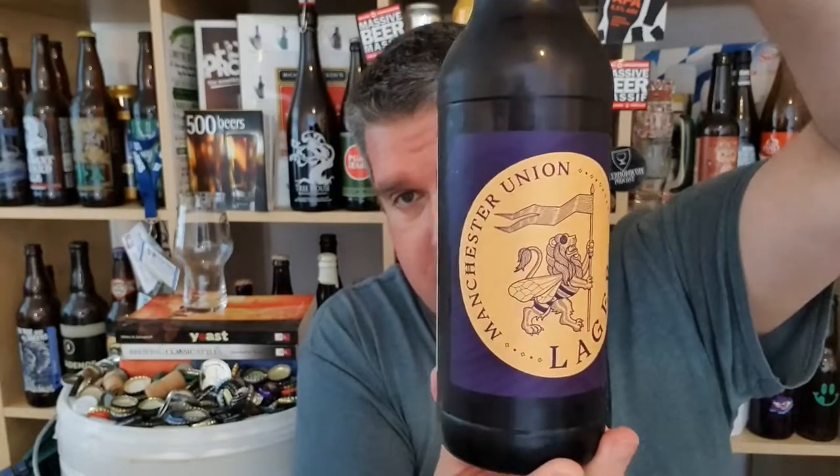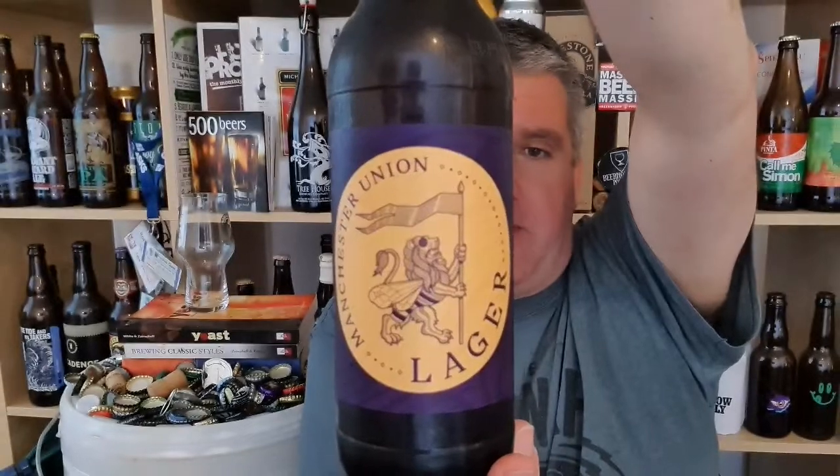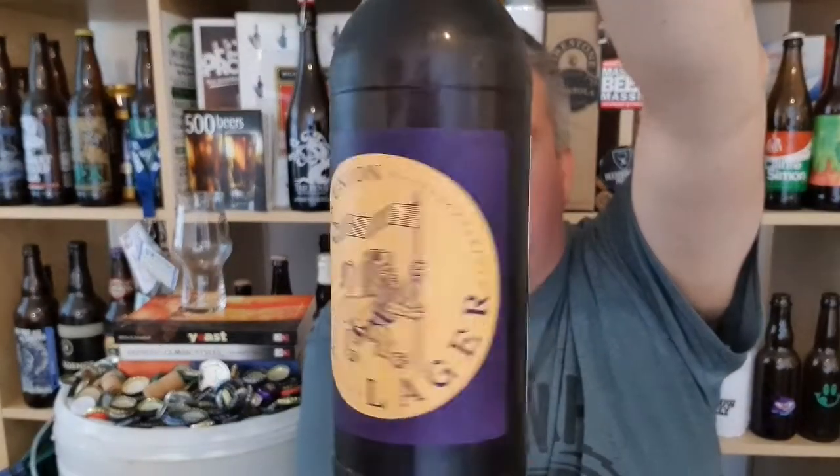Hi, I'm Rob from Hobzine. Thanks for joining me for another beer review video. This time I've got a bottle of beer from the Manchester Union Brewery — it is their lager, a 4.8% ABV.